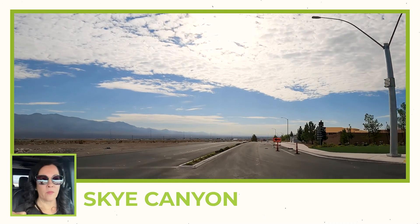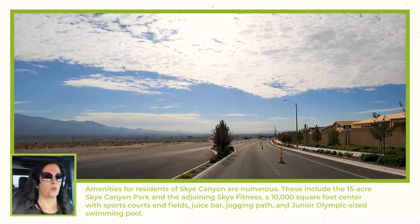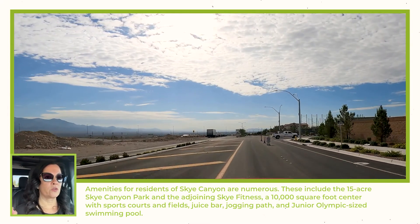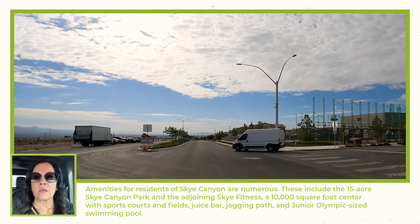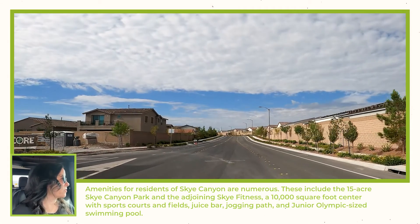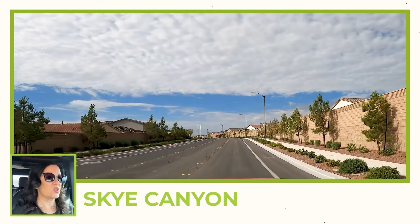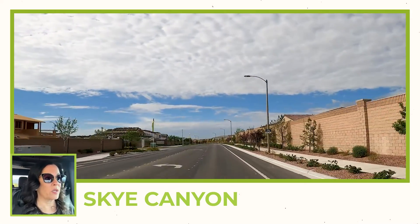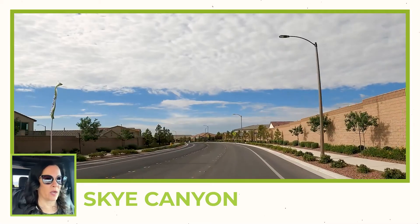We also have new businesses going into the area near the Smith's. There is a road closed to through traffic so we have to go another way. Right here looks like it might be a fire station — Fire Station Number 46. That is actually great news not only for the community of Sky Canyon, but also for your homeowner's insurance, which can be significantly reduced based on how close you are in proximity to a fire station.